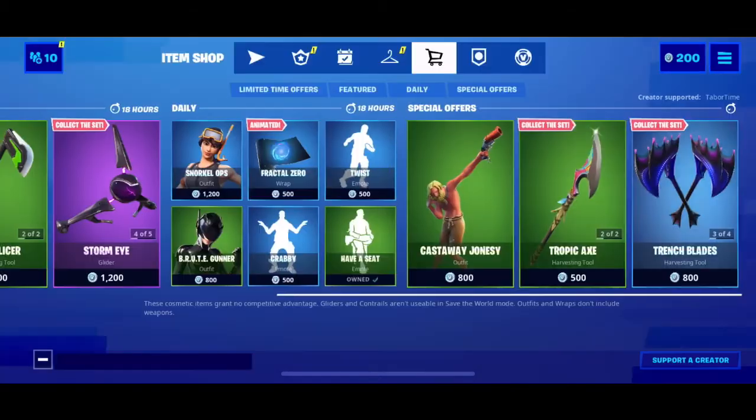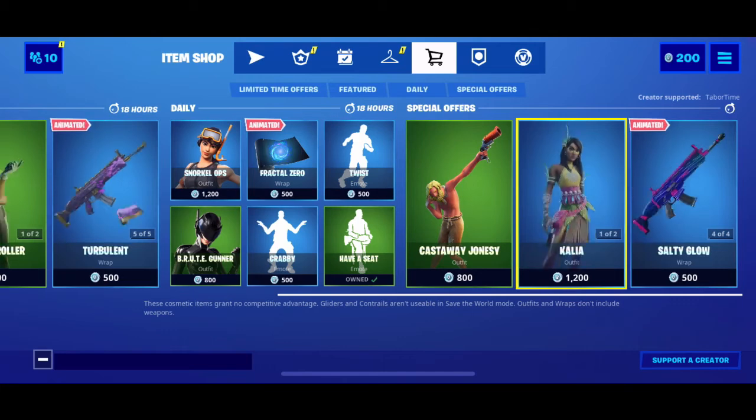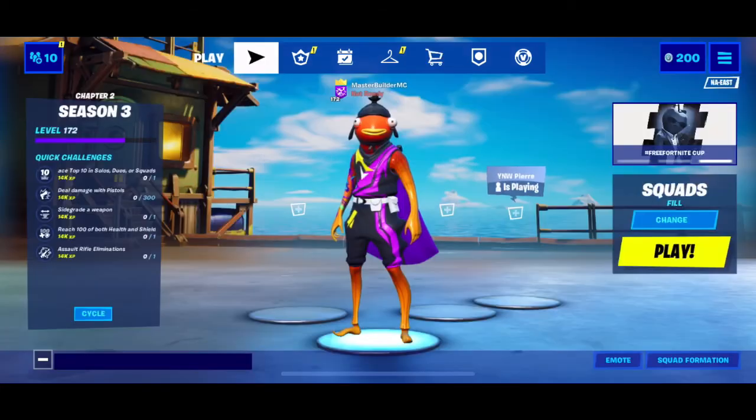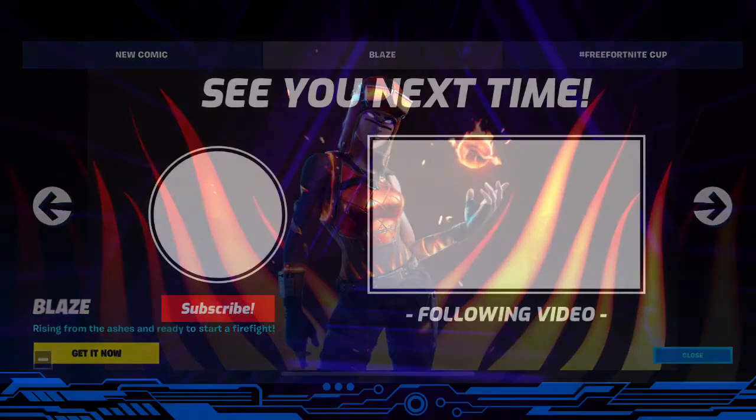You have Mariana with her Jellyfish back bling and her Sky Ray glider, which is pretty cool — I like that one. I'm sorry I didn't do yesterday's item shop review, I was a little busy. But I hope you enjoyed my birthday item shop review! Please like and subscribe, and I'll see you in the next video. Bye!